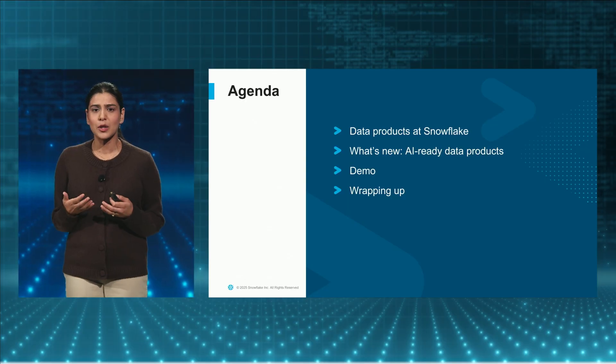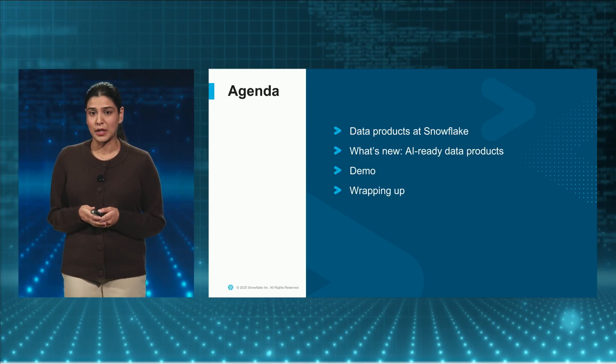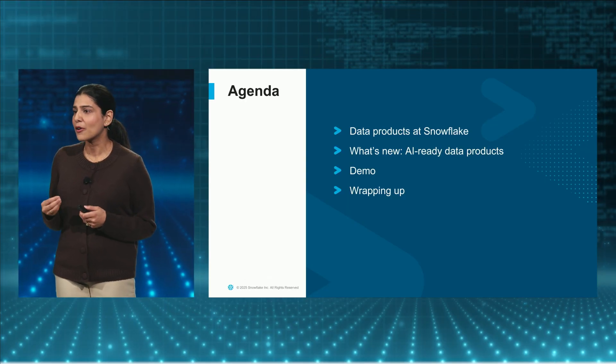In this session, we'll go over data products and all the exciting new capabilities to enrich and build AI-ready data products. Then we'll go through all the new capabilities and a demo showing how to use these data products in real-world use cases.